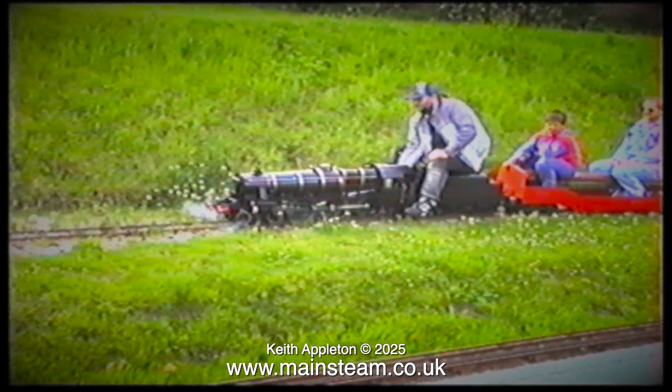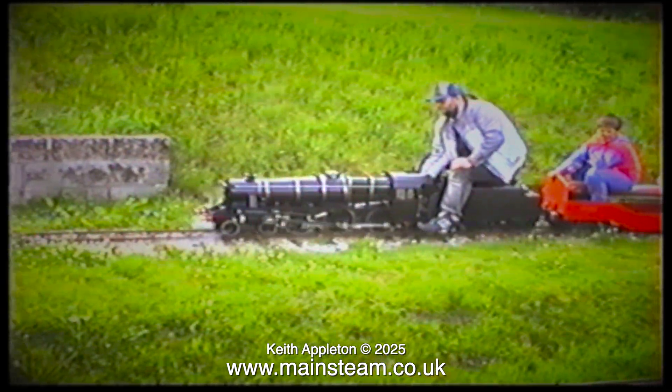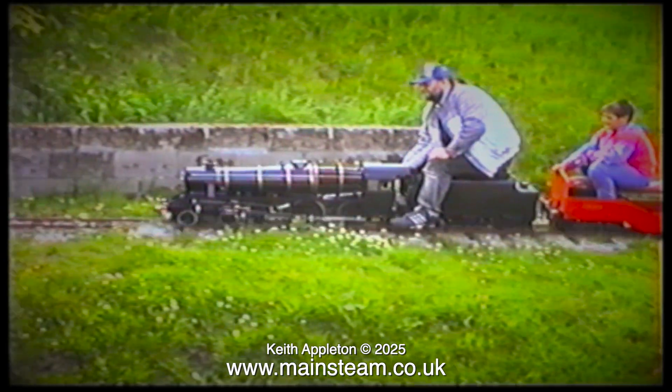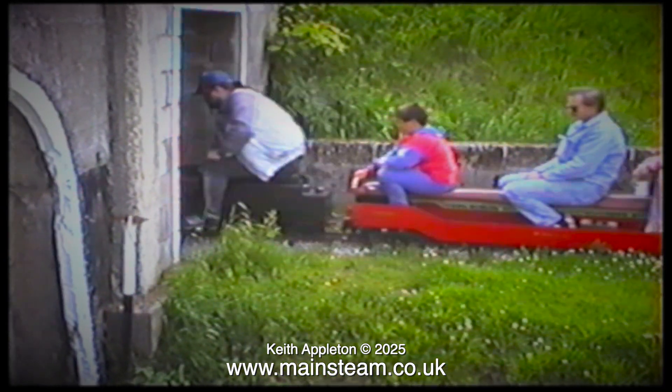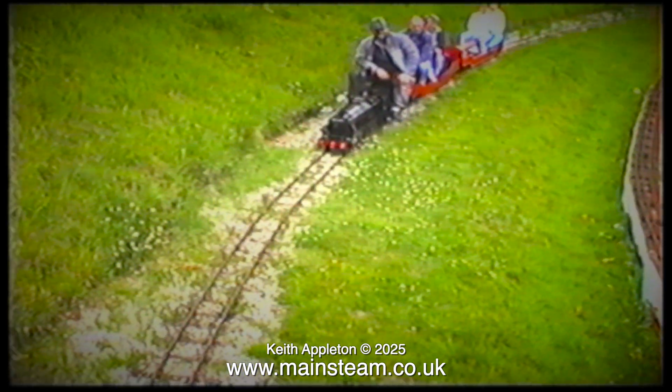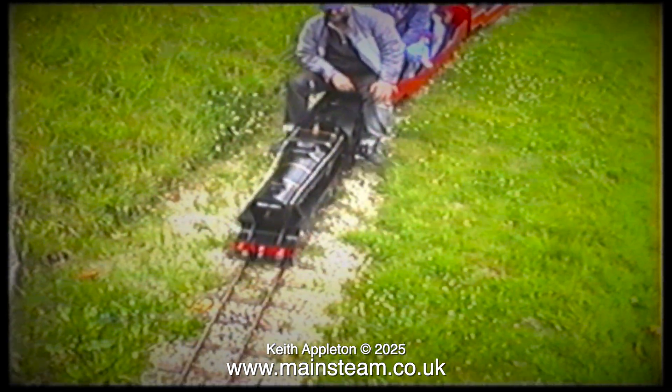I frequently run gas fired boilers in the workshop to test them. You're currently watching an old VHS video of me — yes, that's definitely me — running my Stanier Black 5 when I was in my late 30s. Happy days. I spent a lot of time running around the Westriding Small Locomotive Society's track in those days.